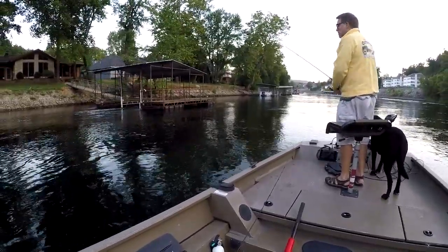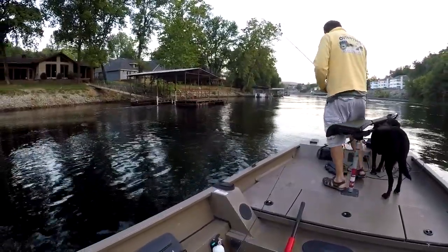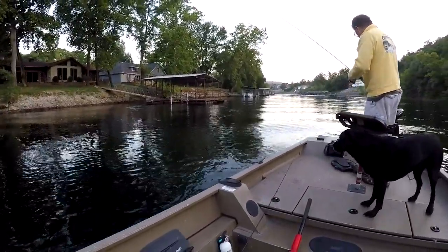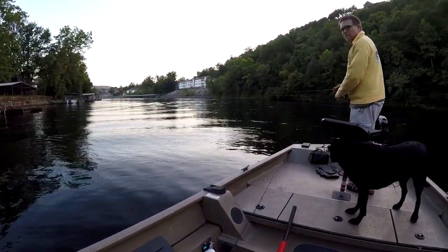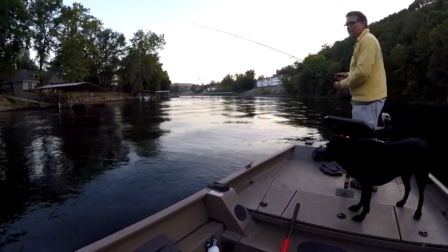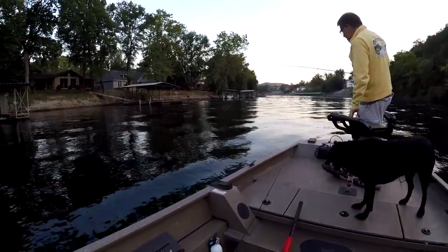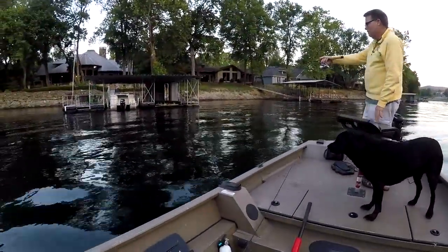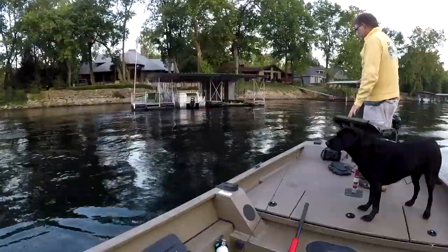I'm going to have to make this a short cast and a short sign off. That was a little too close to that stump. That's a nasty stump by that dock. It's right under the surface — right there. Nasty. You don't want to hit that thing.